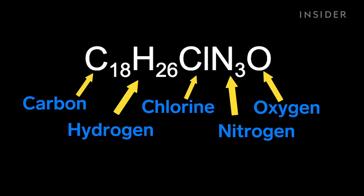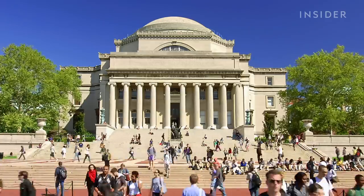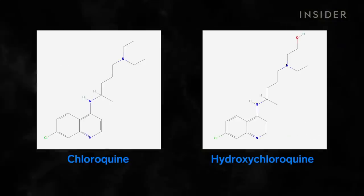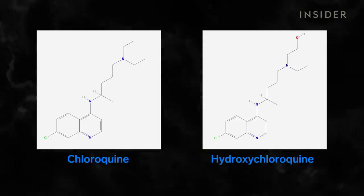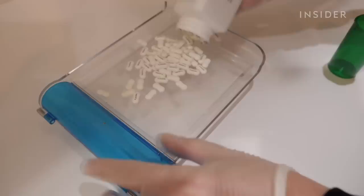Made from this mix of atoms, the only real difference is the addition of a hydroxyl group. That's Dr. Neil Schluger, the chief of the Division of Pulmonary, Allergy, and Critical Care Medicine at Columbia University. He says it's this simple addition of an oxygen bound to a hydrogen that makes the drug less risky.